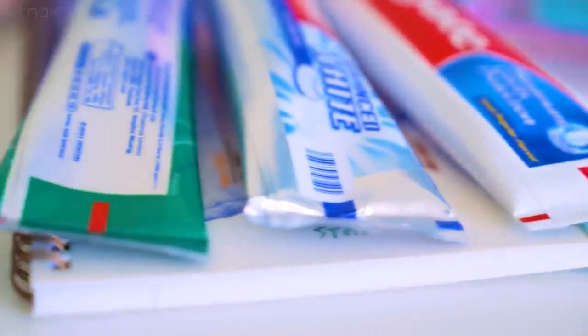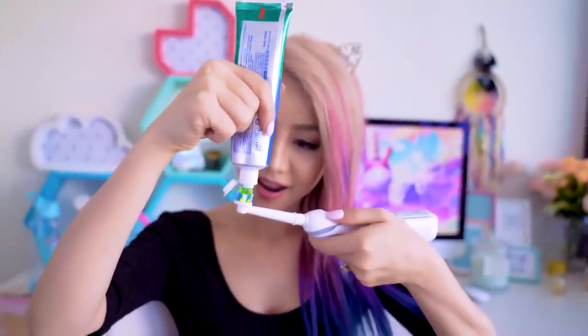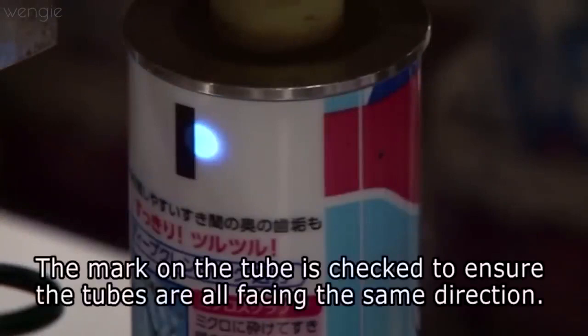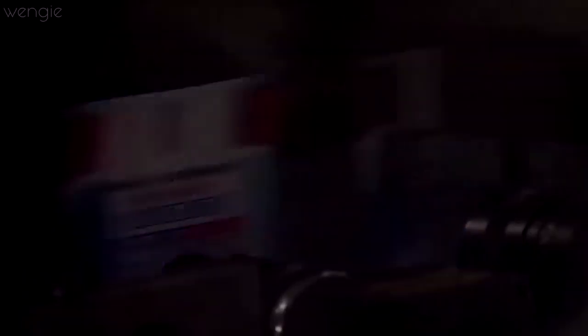Have you ever noticed the little color blocks at the end of your toothpaste tubes — either red, green, or blue? There's a lot of information online saying these indicate the actual ingredients, like whether it's natural or mineral, but that is completely wrong. These little blocks are actually called color marks and they're byproducts of the production process — they tell the manufacturing machine when to seal the tube as it goes through at super fast speeds, which is why they're at the end of the packaging.